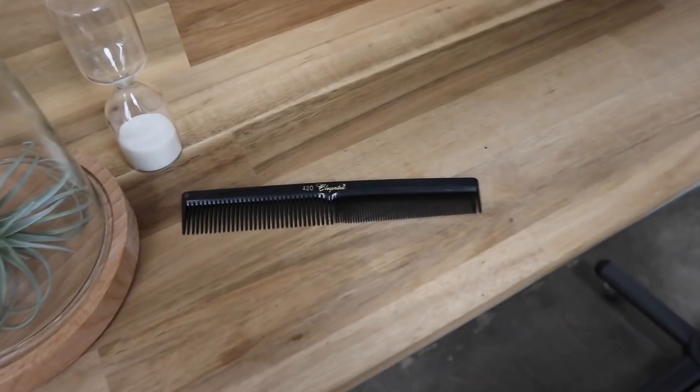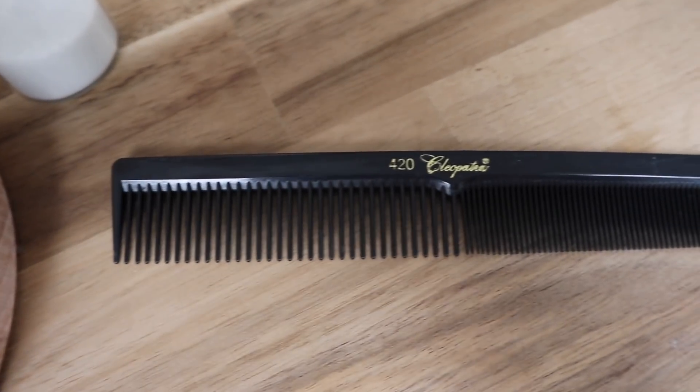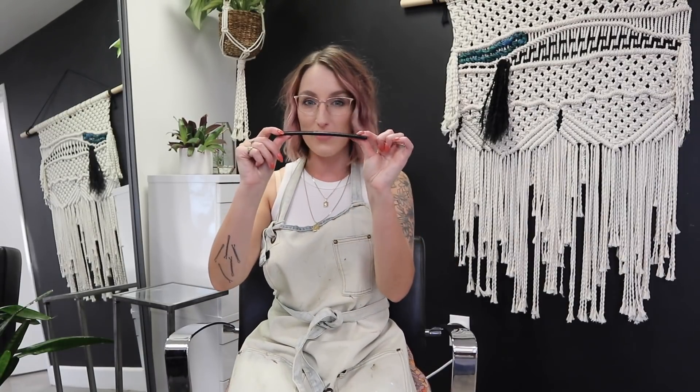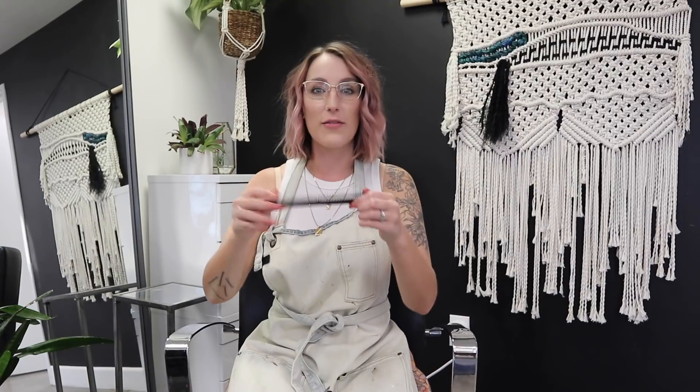Last but not least for cutting tools, my favorite cutting comb is the Crest Cleopatra 420. I've used these from the beginning of my career — I'm pretty sure I bought them in beauty school. They're very rigid, not flexible, super affordable, and come in like a 25-pack. They're really easy to use and have just been my go-to cutting comb for all these years.